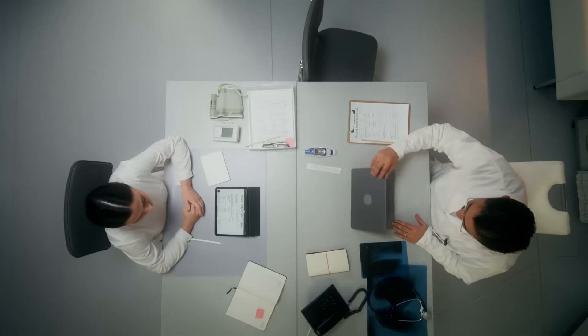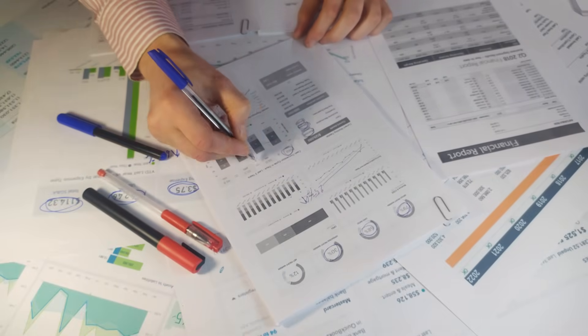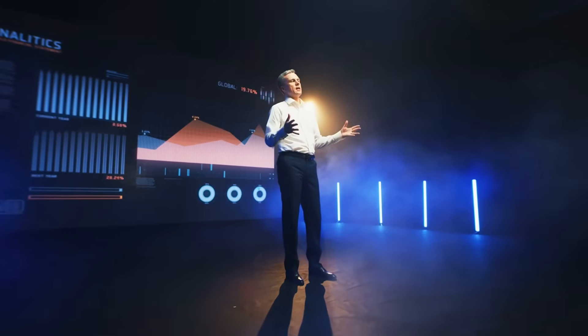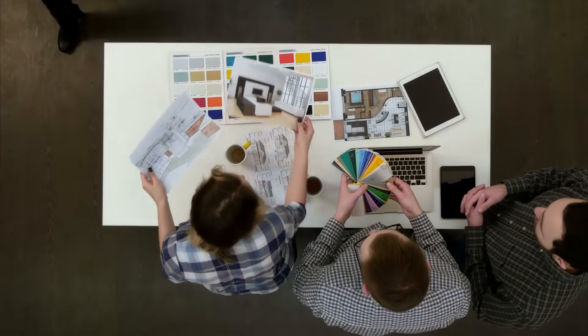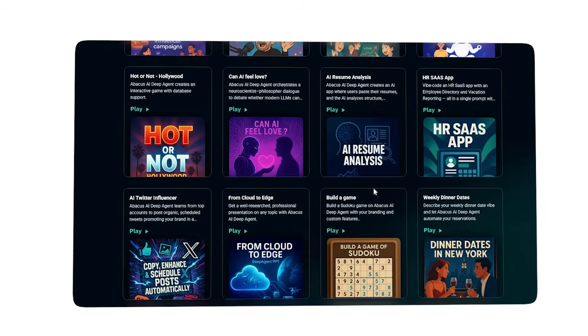A single pitch deck can consume days of your life. Research reports? Weeks. And if the client wants revisions, start over. The cost isn't just time — it's opportunity. While you're formatting slides, you're not closing deals. While you're hunting for statistics, you're not strategizing. While you're choosing color schemes, your competitors are moving.